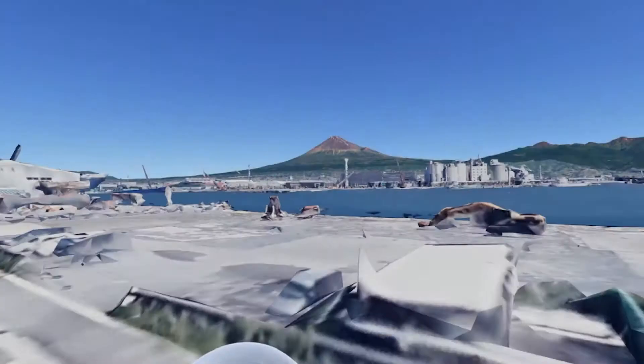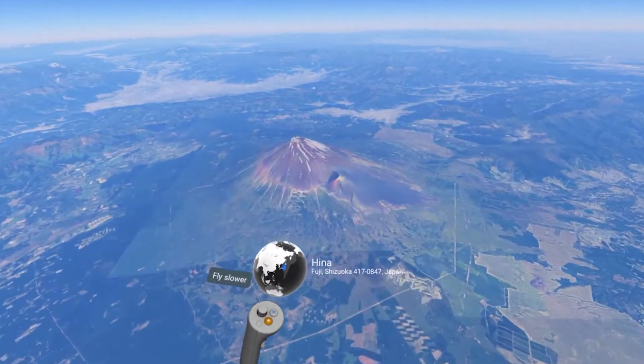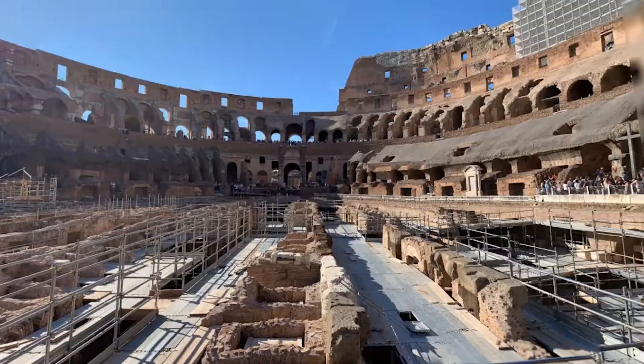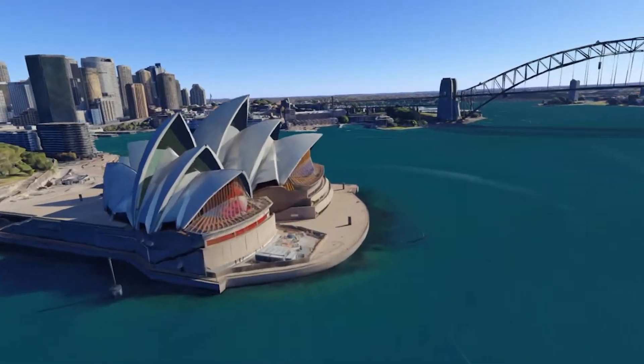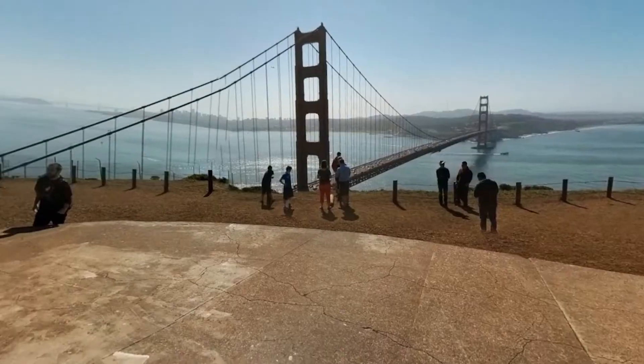When I was younger I had one of those globes that had the elevated mountain ranges on it. Now take that and imagine flying down to a specific mountain like you were Superman. Now fly over to the Colosseum in Rome, Italy. You take a gander at the Sydney Opera House in Australia, then jump across the Pacific to the Golden Gate Bridge in San Francisco, California.